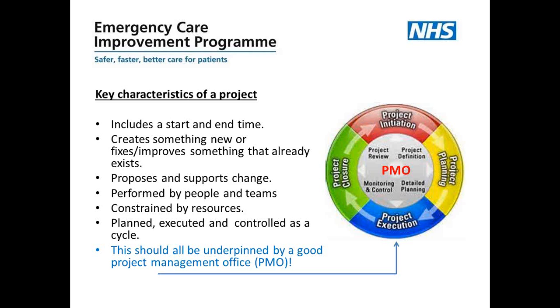Looking at the project cycle on the right-hand side of the slide: in red at the top we start with project initiation, where we define what the project is and what it's going to deliver. The yellow section is project planning, where we look at the more detailed planning of how we get to that end point. The blue section is project execution, where we actually do the work, monitoring and controlling progress so we don't go out of scope. Finally, project closure — the green section — where we review whether we delivered what was intended and capture any lessons learned to share across other areas of work.